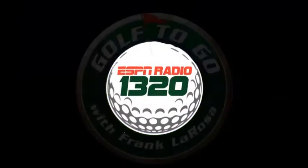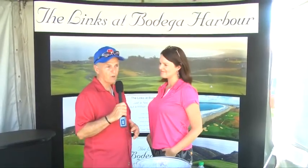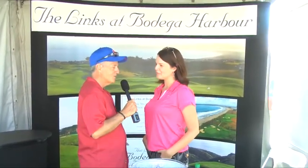Golf To Go is brought to you by the Hagen Oaks Golf Super Shop. Here's Frank La Rosa. Seeing old friends is just part of the fun at the Hagen Oaks Golf Expo, and I love it where you live over there in Bodega Bay and the Links at Bodega Harbor. What a great place to be.